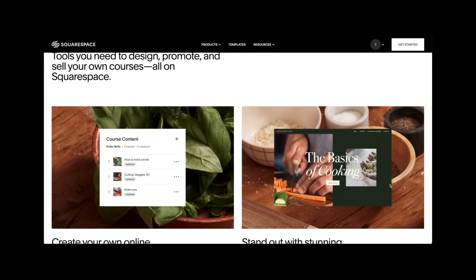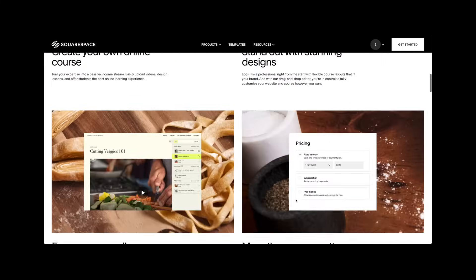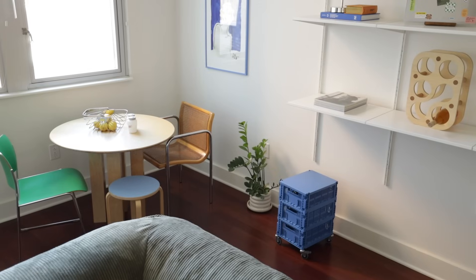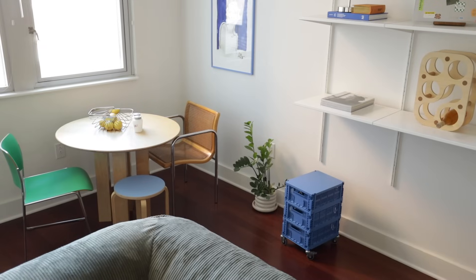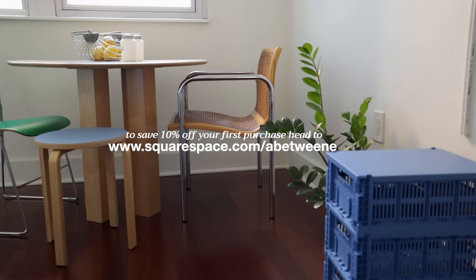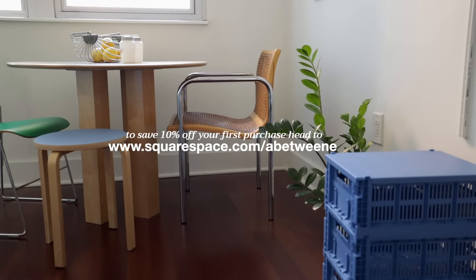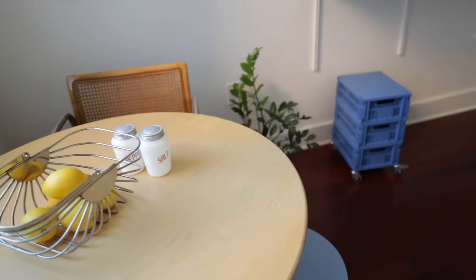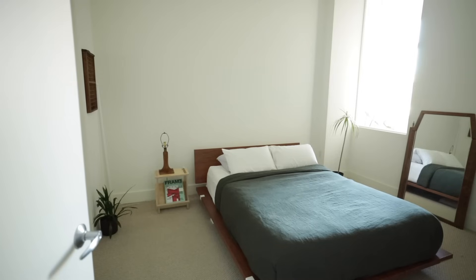Apparently you can offer courses too, so if you wanted me to walk you through the basics or show how to cut vegetables, apparently this would be the place for that. If for some reason you still haven't signed up, the code ABETWEENE will get you a discount, or head to squarespace.com/abetweene.